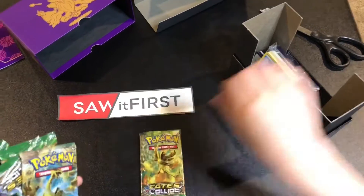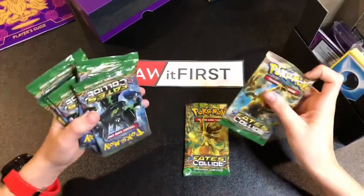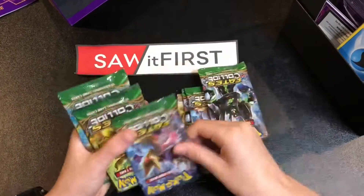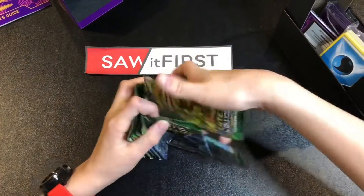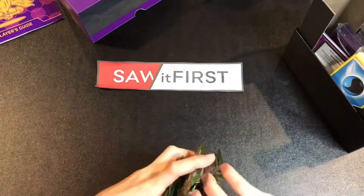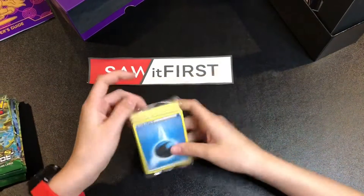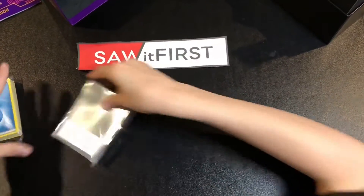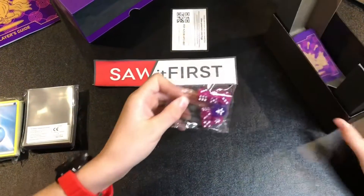We got a whole package of energy cards — yeah, that's a lot, that's gonna take a while to unload. We got eight booster packs, all Fates Collide — I just had to make sure because we've been kind of getting ripped off on these pack openings lately. We also got the energies, sleeves — this comes with 65 sleeves — a code card, and dice.